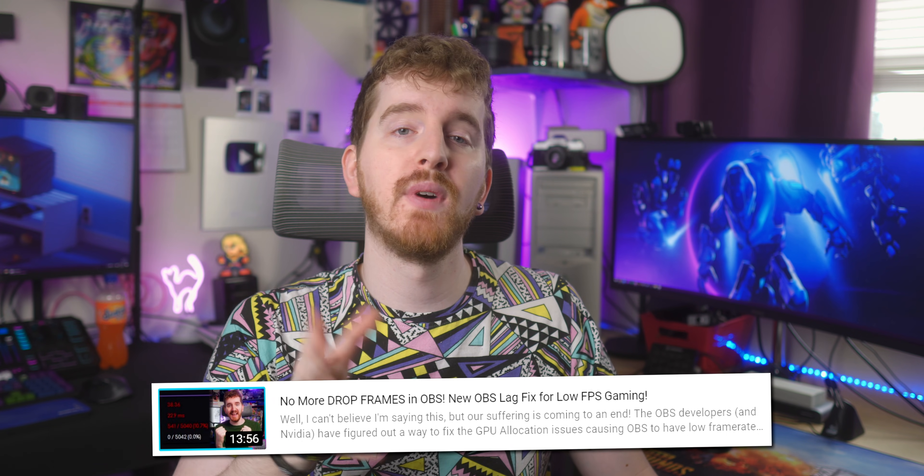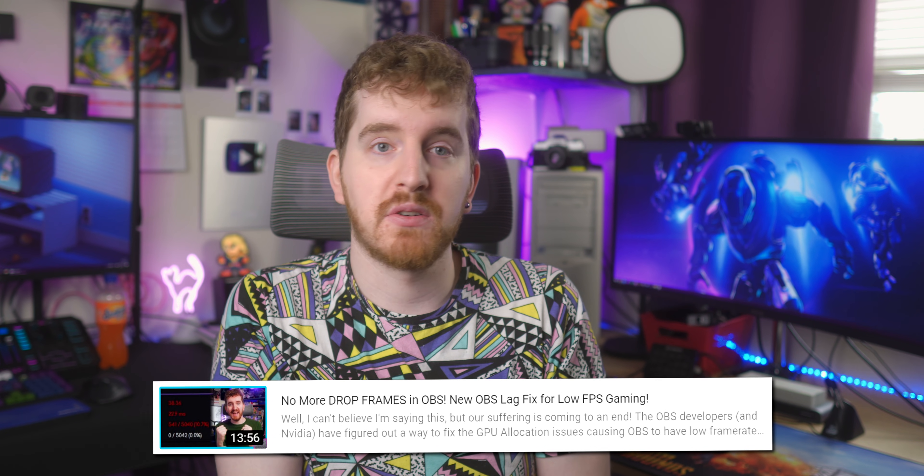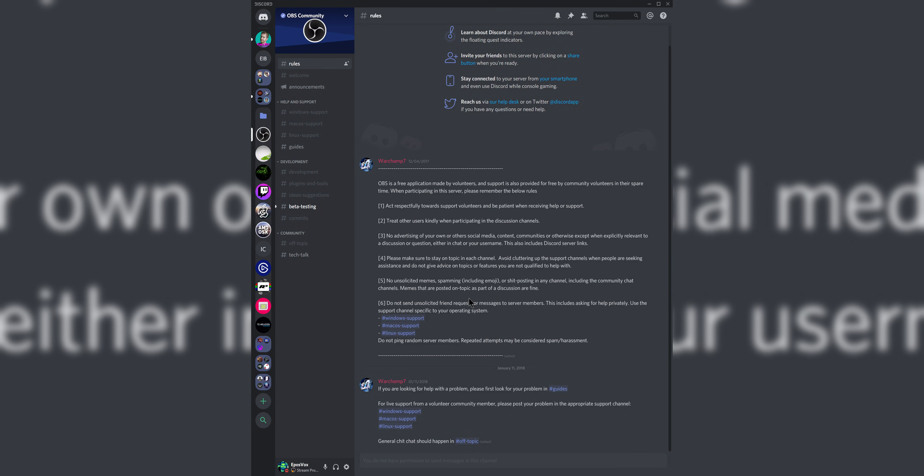If you want the GPU priority fix for render lag, you do still have to run OBS as admin — it's not integrated in any new way but the fix is still present. If you're interested in testing this build yourself, you can download the first release candidate for OBS linked in the description below and join the OBS Discord, which has a beta testing channel for questions and feedback on this release candidate. Let me know what your favorite update or fix is in the comments below, hit like if you enjoyed, subscribe for more stream guides, and check us out on Floatplane for early access content.